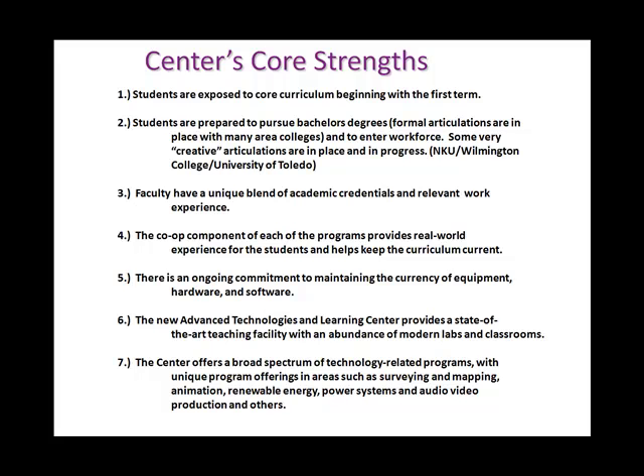At Cincinnati State you'll be very surprised to see the commitment we've made to maintaining current hardware and software equipment for your major in computer software development. Our new advanced technologies and learning center has only been open for a few years. If you tour that building, you'll see that the computer labs are state-of-the-art, modern, and very accessible to our students.